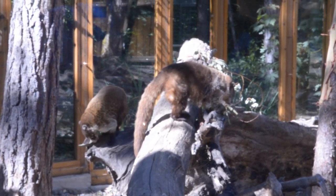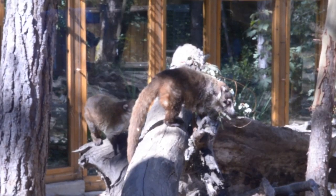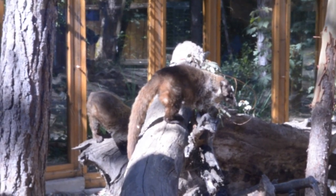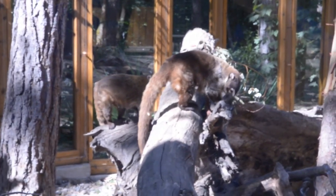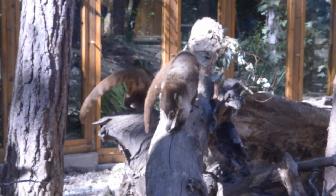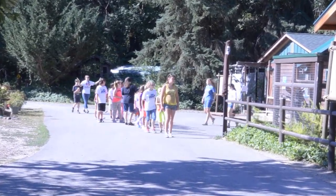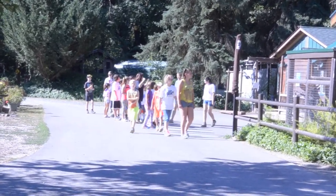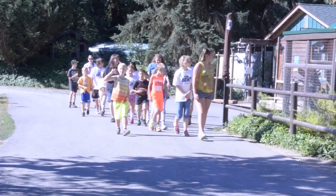These coatis live at Wildlife Images near Merlin, Oregon. Their diet helps determine one of Wildlife Images' educational outreach summer camp themes. Coatis are one of four animals that teach young campers about the dietary needs of animals at this rehabilitation center and the importance of diet.